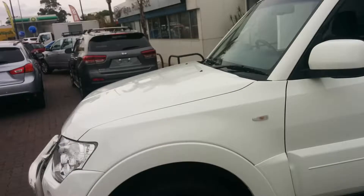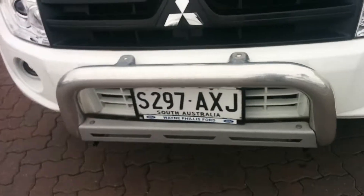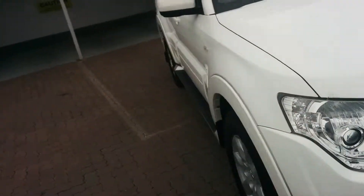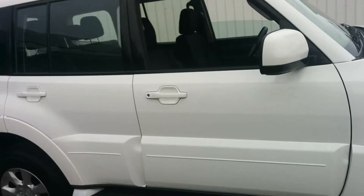Just moving around the vehicle, you can see that all the bodywork is in excellent condition. It has a little nudge bar at the front there. Pretty economical as well — there is roughly about 9 litres per 100 kilometres as an average of city and country driving.